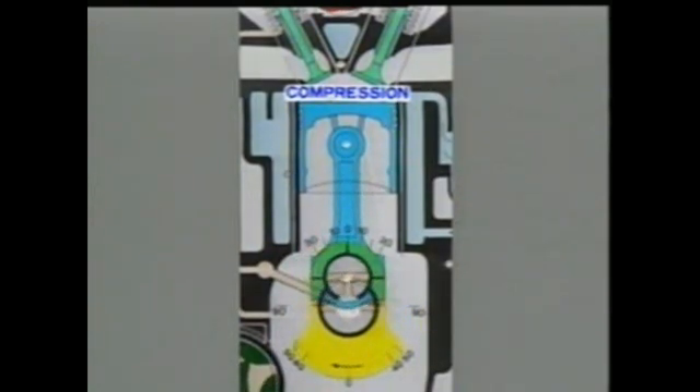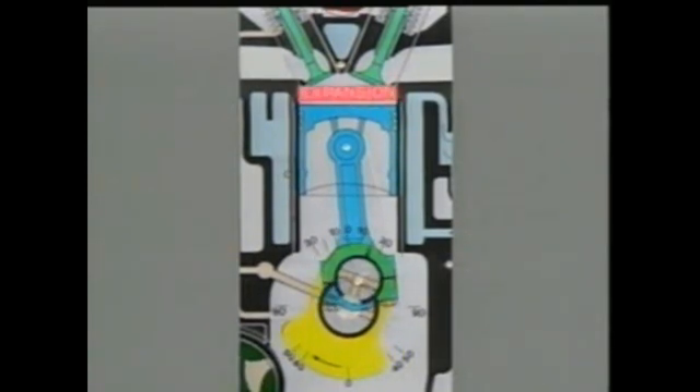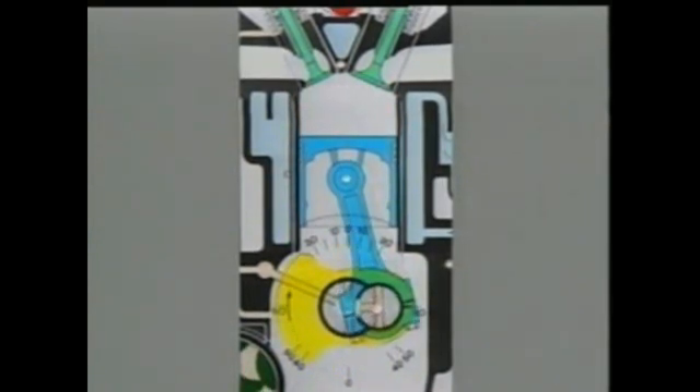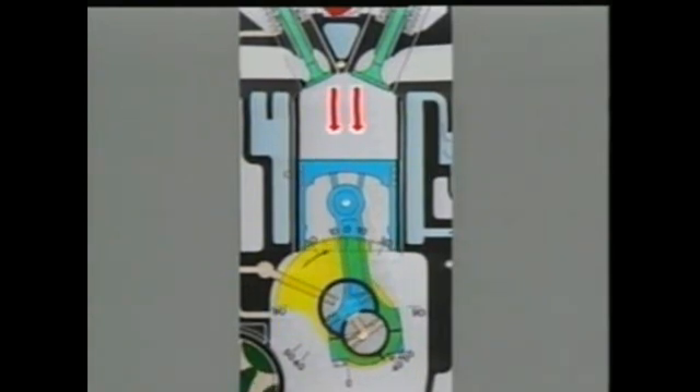During the combustion stroke, the compressed mixture is ignited by the spark plug. Combustion creates expanding gases and the piston is pushed down by their force. This is the source of the engine's power. During this time as well, both valves remain closed.